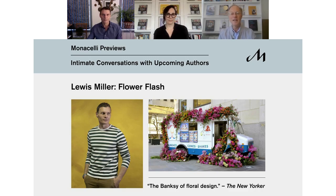Today I am delighted to introduce one of our upcoming authors, Lewis Miller, the celebrated floral designer, founder of Lewis Miller Design, and creator of the hugely popular Gorilla Flower installations known as Flower Flashes. Lewis will be joined in conversation with Jenny Florence, his editor at Monicelli, for an exclusive sneak preview of his forthcoming book, Flower Flash.